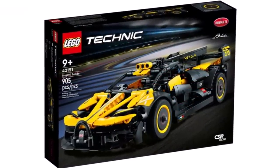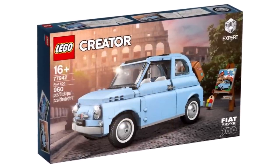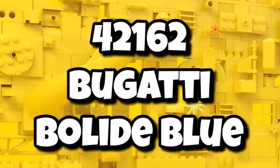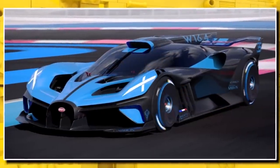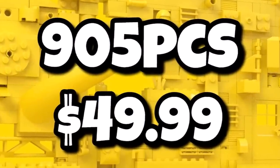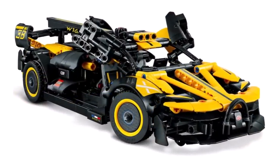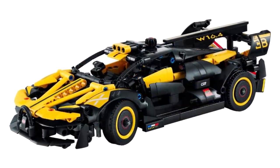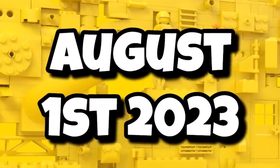Speaking of that Bugatti, you might remember two years ago LEGO did trial recolor sets. Well, it seems the Bugatti is going to be getting that recolor treatment with 42162, the Bugatti Bolide in blue. This should be the blue version of the Bugatti, coming in with the exact same piece count and price: 905 pieces for $50. It should have an identical build, same functions, same look, just in that blue color scheme rather than yellow. It's really interesting they're doing that one. It should be launching along with all the other Technic sets on August 1st, 2023.